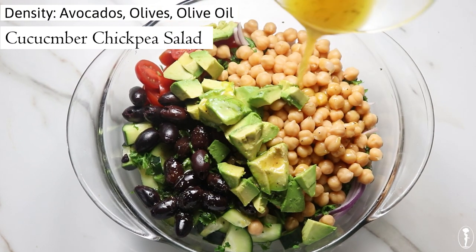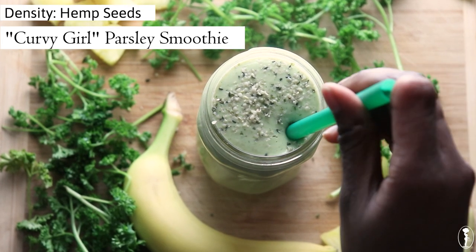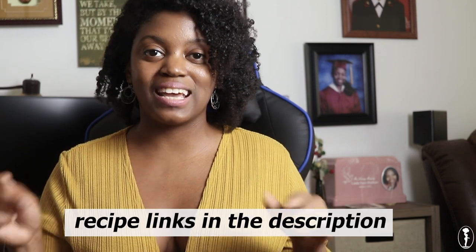Here are some recipes where I use these calorie-dense foods in my everyday plant-based meals: a cucumber chickpea tomato salad with avocados, olives, and olive oil dressing; a pumpkin pie smoothie using coconut milk; a parsley smoothie with hemp seeds; and a chickpea curry using peanut butter. These are just a few examples of how to add calorie-dense foods to your everyday vegan meals. If you want me to do a 'what I eat in a day' calorie-dense version, leave a comment below and I'll get working on that. I'll put links to each recipe in the show notes.